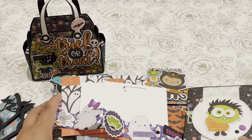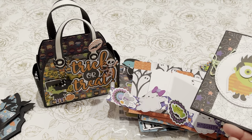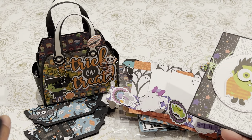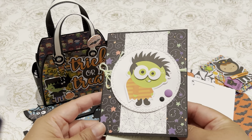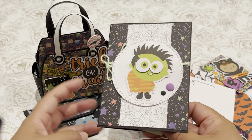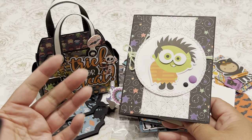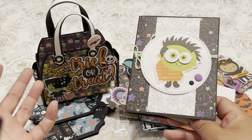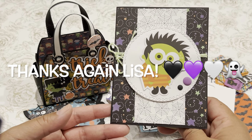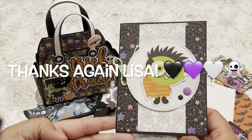Thank you so much Lisa again for thinking of me last year — I'm going to get you back and send you a little something this year! If you don't know the concept of being booed, I'll leave a couple of links to crafty friends and some of my other Halloween videos on how to boo a neighbor, co-worker, or friend. This definitely perks my spirit. Thanks for watching everyone — see you next time, bye bye!